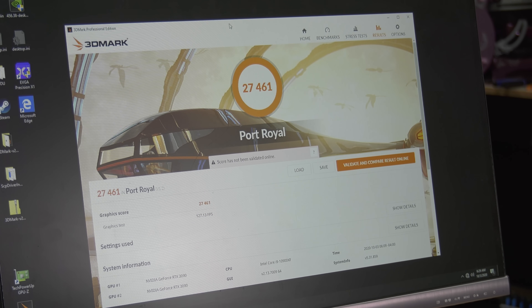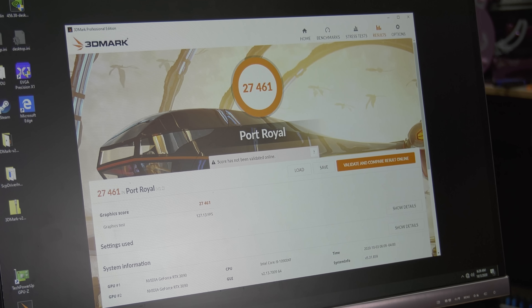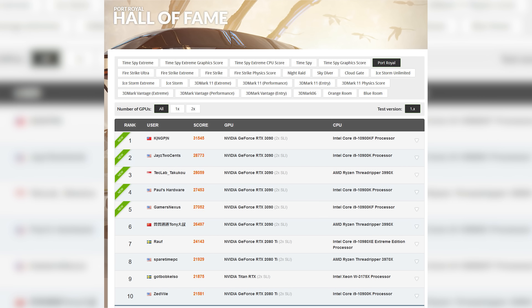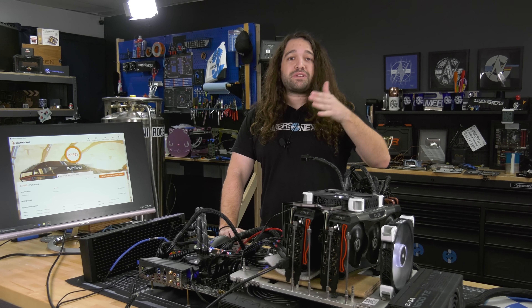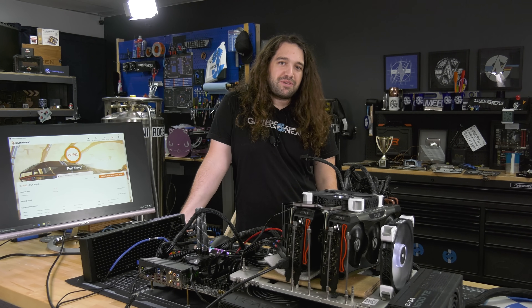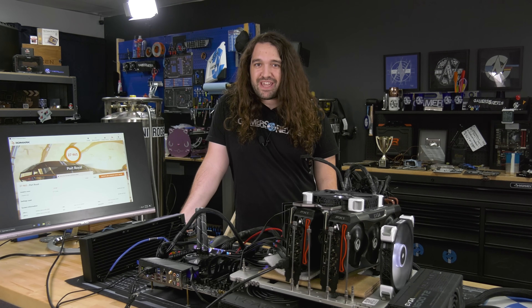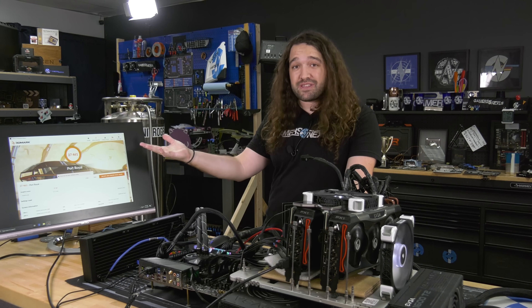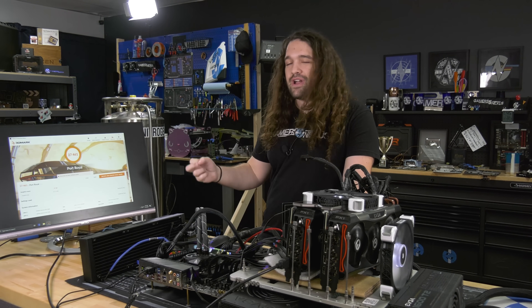After all of this, we got up to 27,461, just past Paul's 27,452. This is about as far as these cards can go without moving to a different cooling solution. Jay has gained about a thousand points somewhere — he's probably hooked up his air conditioner or something — so he's ahead of both of us. But as of right now we're past Paul, though that's probably going to change by the time this uploads. That's how these things go.